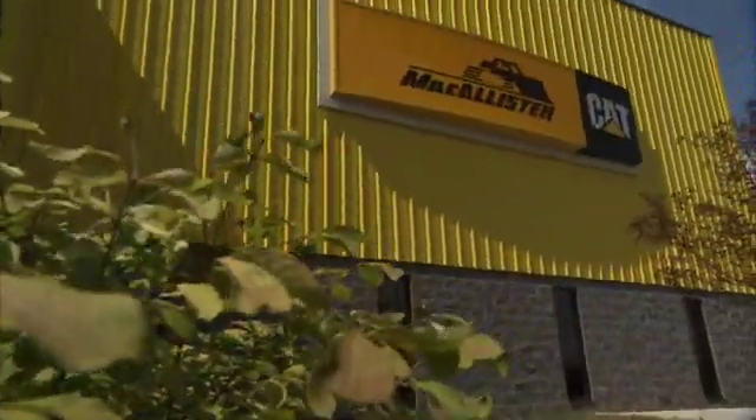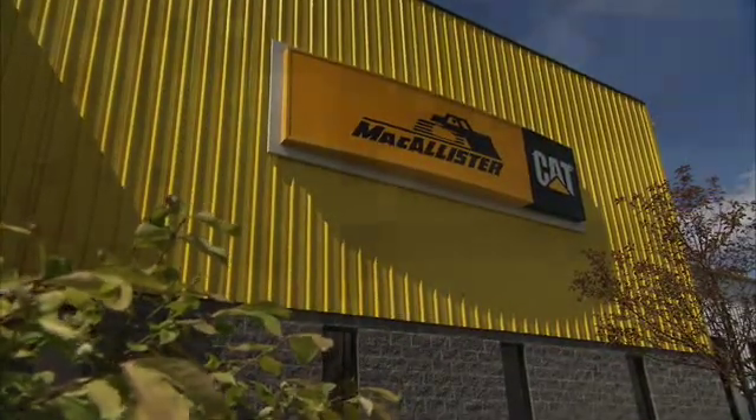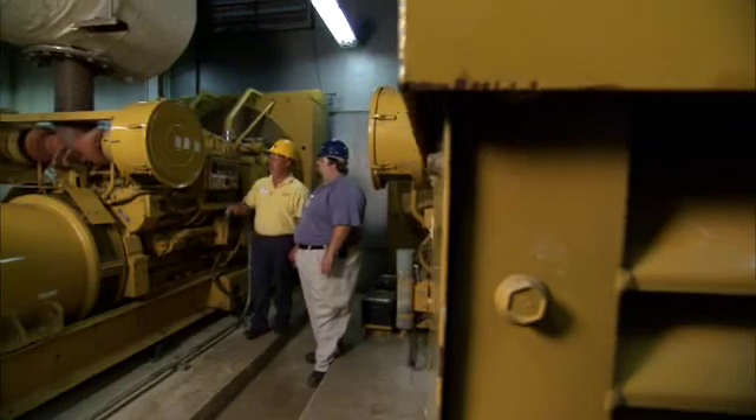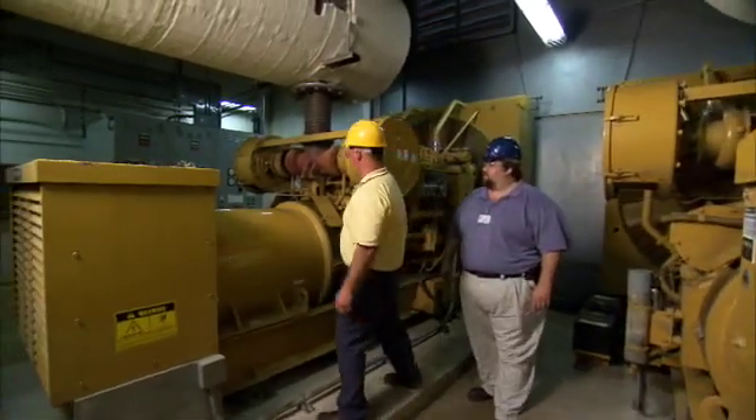It's very important for a hospital to have emergency electricity within eight to ten seconds of losing their original power. To ensure a ready supply of reliable power, this hospital turned to Macalester Power Systems, the local CAT dealer. The hospital invested in a customer support agreement designed to accommodate their unique objectives.